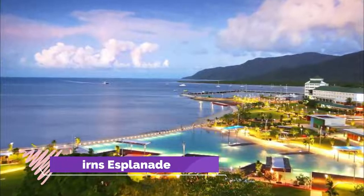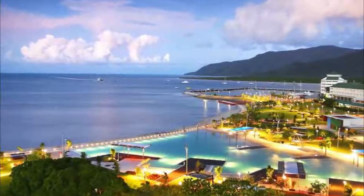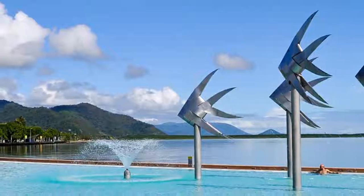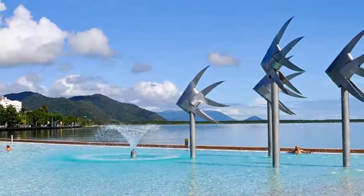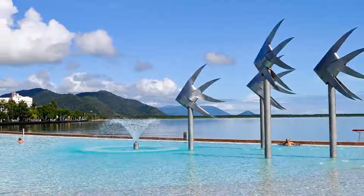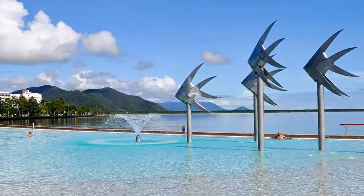Number two: Cairns Esplanade. Cairns Esplanade is a fabulous place to enjoy a sunrise or sunset stroll and soak up the vibe of this friendly town. A massive facelift transformed this seafront strip into a vibrant social hub and recreation center catering to both locals and tourists.